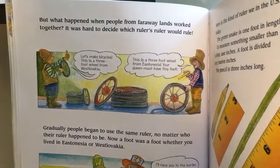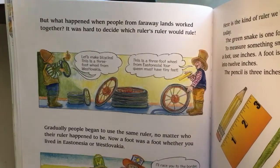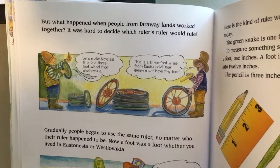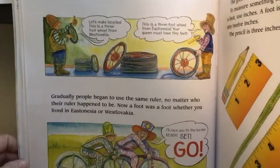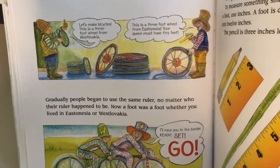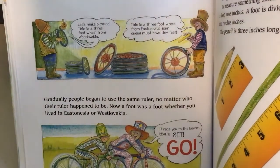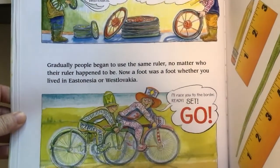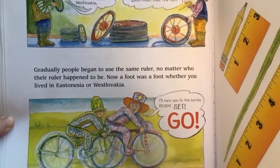But what happened when people from faraway lands worked together? It was hard to decide which ruler's rule would rule. 'Let's make bicycles. This is a three-foot wheel from West Slovakia.' 'But this is a three-foot wheel from East Estonia.' 'Your queen must have tiny feet.' Gradually, people began to use the same ruler no matter who their ruler happened to be. Now a foot was a foot whether you lived in East Estonia or West Slovakia.